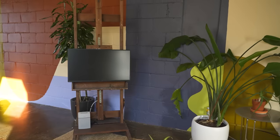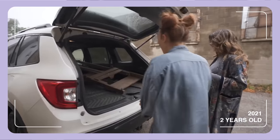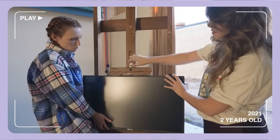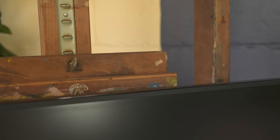Over here we have our monitor easel — this is a hack to make a mobile monitor aesthetic and cute. It's from one of the boardroom makeover episodes and it actually came from an artist loft in New York. It has authentic paint on it.